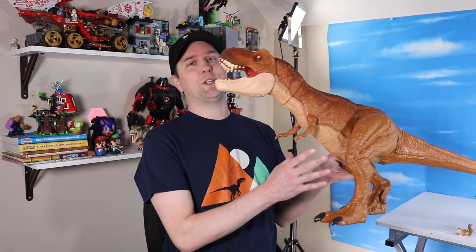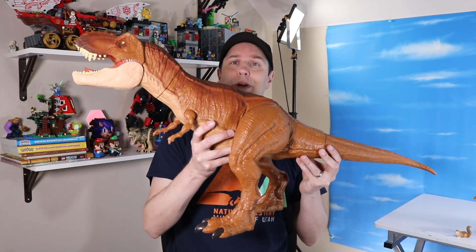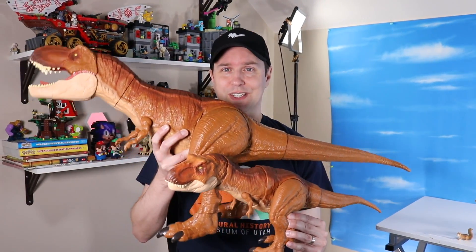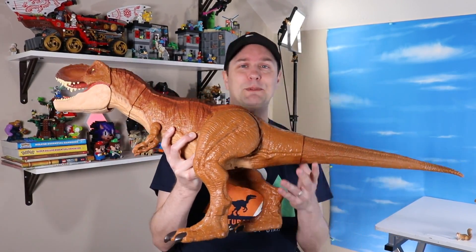We've gone through the super colossal size a few times now, starting of course with the Tyrannosaurus Rex, and you can tell the scale is simply huge. To do a quick comparison, here is your average Tyrannosaurus Rex dinosaur. You can see the super colossal is two, three, maybe four times the size of this dinosaur. So absolutely huge.